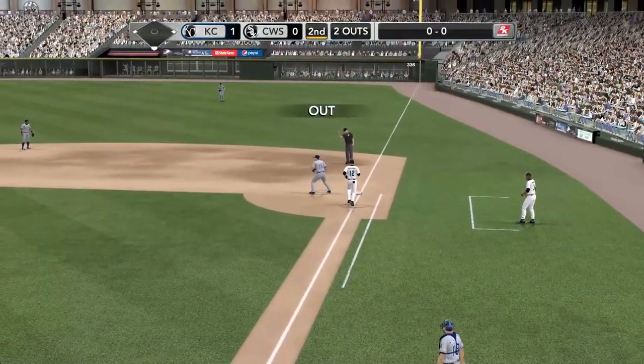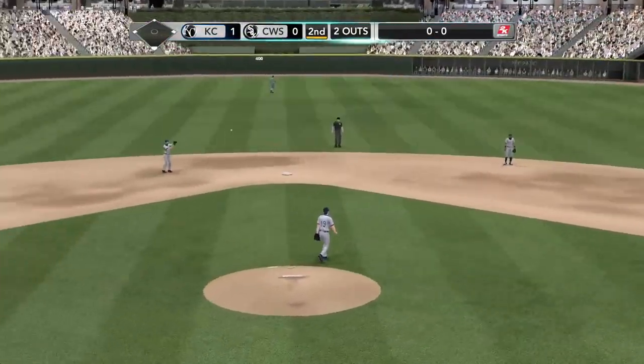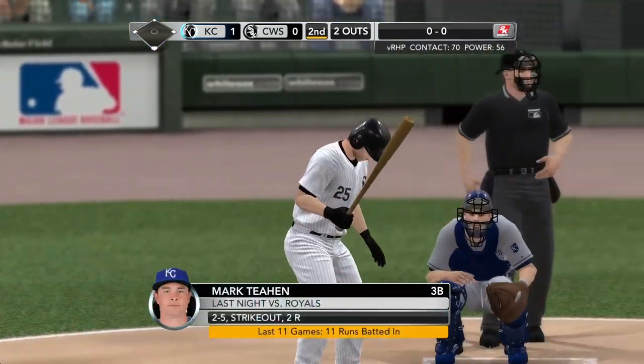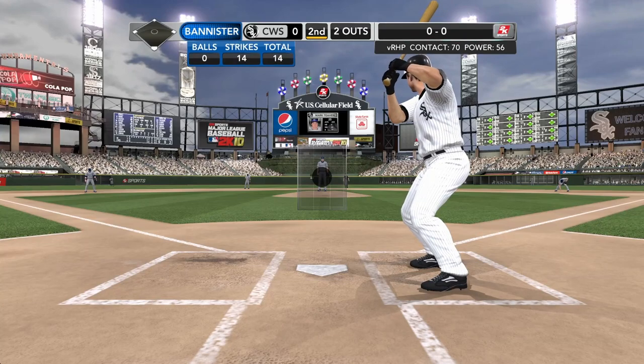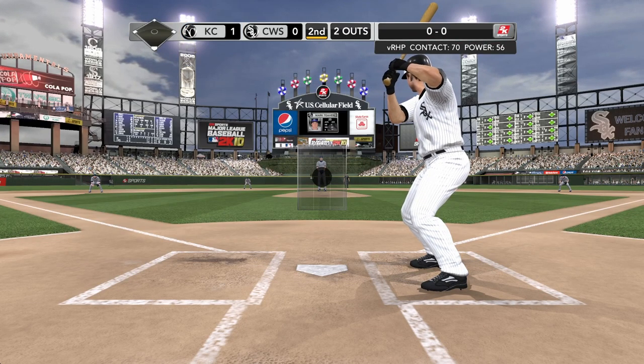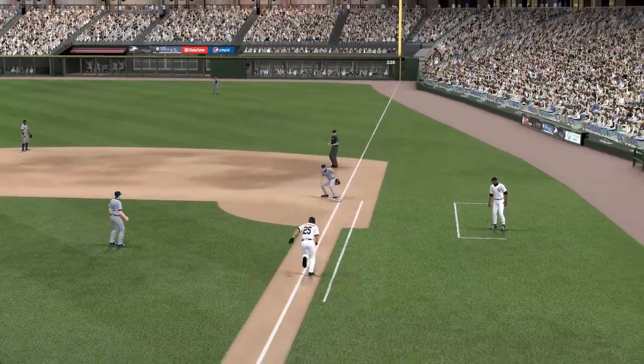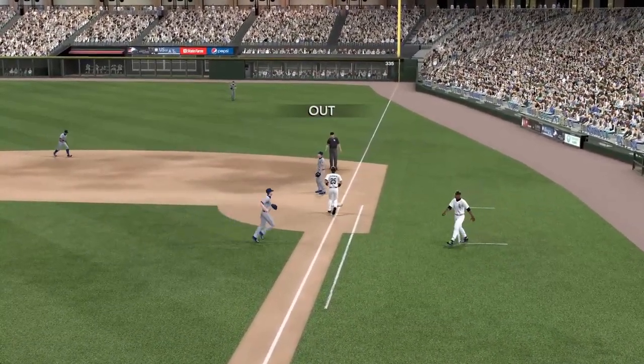Teams who have been reaching home the most over the past ten, courtesy of State Farm: the White Sox number one, second the A's, the Orioles third, fourth the Angels, and the Blue Jays in fifth. Mark Teehan into bat — one of the best batting averages in the league. A good defensive half inning — three up, three down. White Sox still looking for a run.